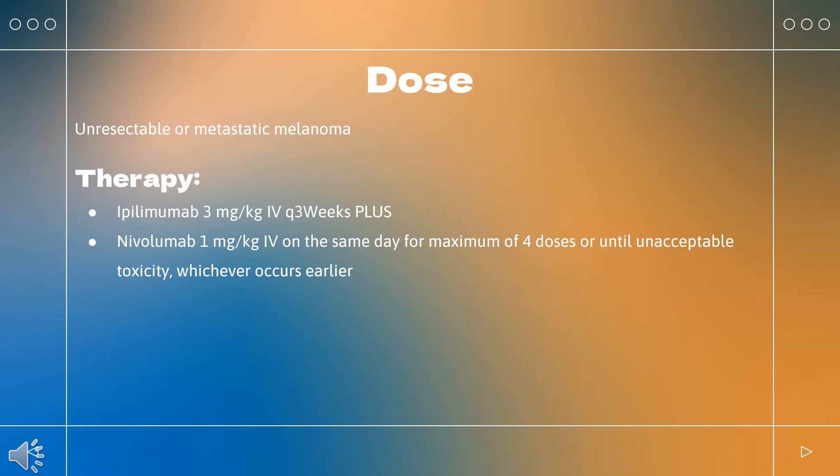After completing 4 doses of combination therapy, administer nivolumab 240 mg every 2 weeks, or 480 mg every 4 weeks, as a single agent until disease progression or unacceptable toxicity.